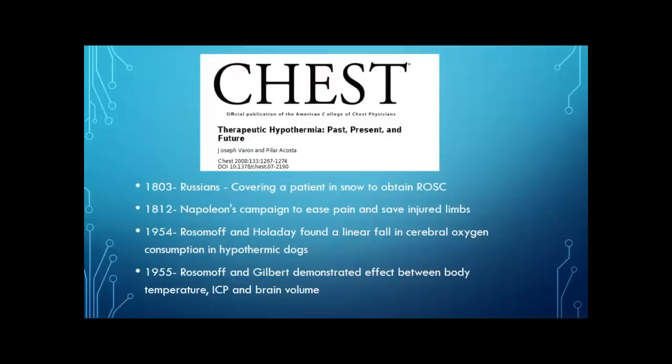Let's go over a brief history of therapeutic hypothermia — when I say brief, I mean we're going back about 200 years. There is a really good article published by Chess looking at the past, present, and future of therapeutic hypothermia. Back in the 1800s, there was some literature describing Russians actually covering a patient in snow after an event in order to try and obtain ROSC. When Napoleon led his campaign into Russia, they documented using ice packs and snow to provide analgesia for injured patients and also to save injured limbs on the battlefield.